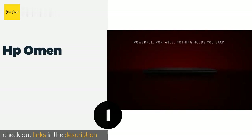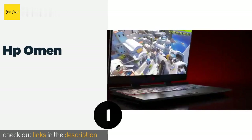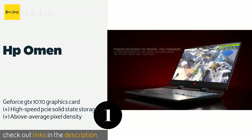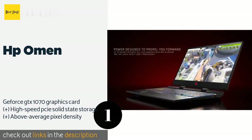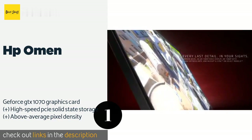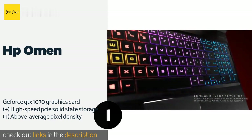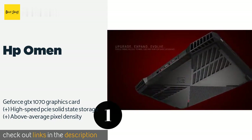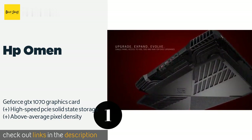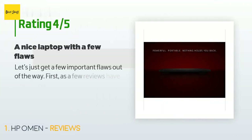Number one is the HP Omen. At under $2,000, it's awfully tough to beat the HP Omen when it comes to affordable and buttery smooth gaming. Despite its low cost, it doesn't skimp on features, with 32 gigabytes of 2666 MHz RAM and an eighth-generation Core i7 processor. There are 61 reviews with an average rating of 3.8 stars.